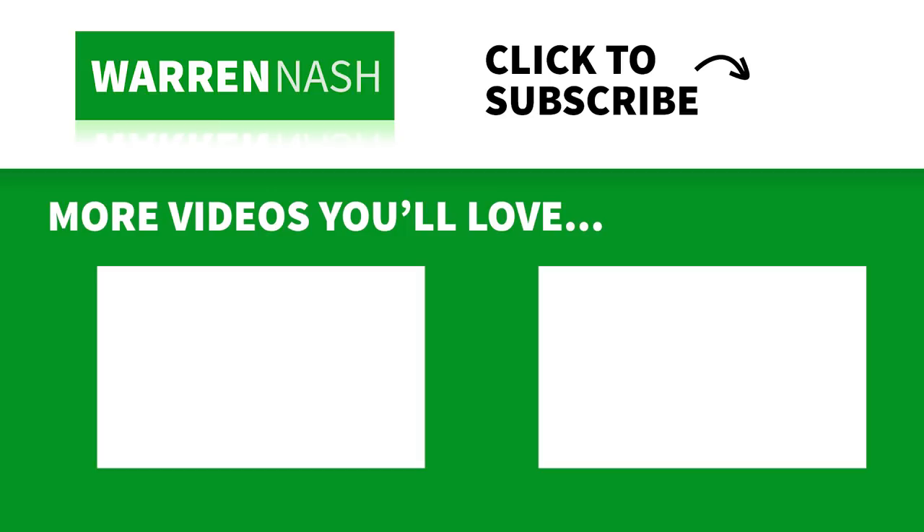If you liked this video, remember to give it a thumbs up, and also remember to hit the subscribe button and the bell button to be notified when I upload new videos.